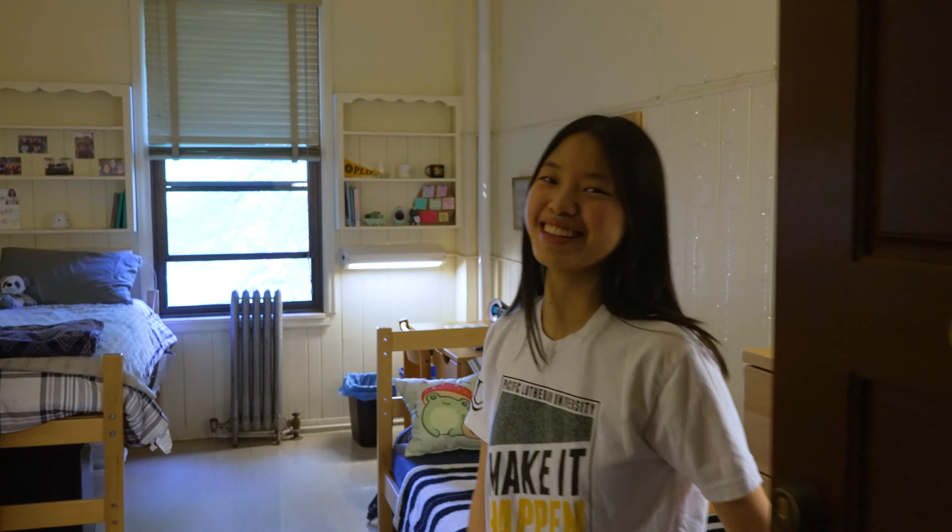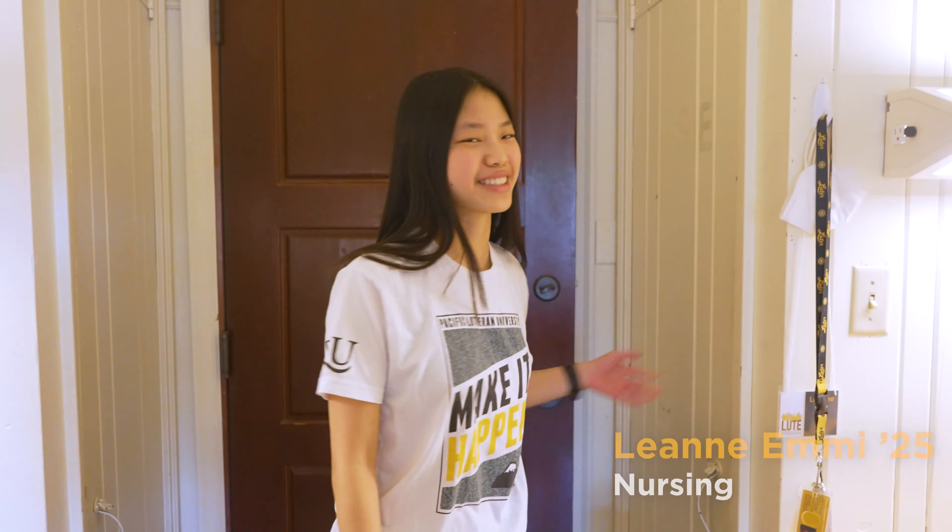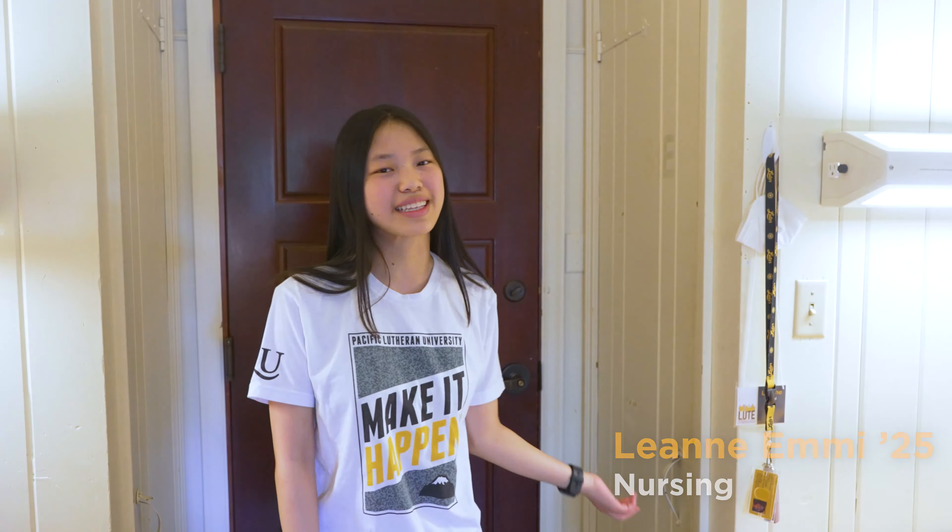Hi, welcome to my room in Harsteth Hall. At the front of the door, I have this little command pump that I put my stuff on so I don't forget it when I leave.